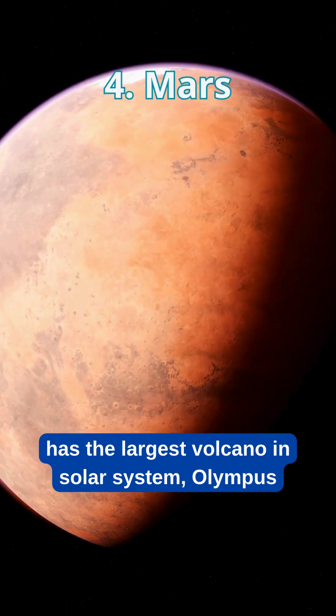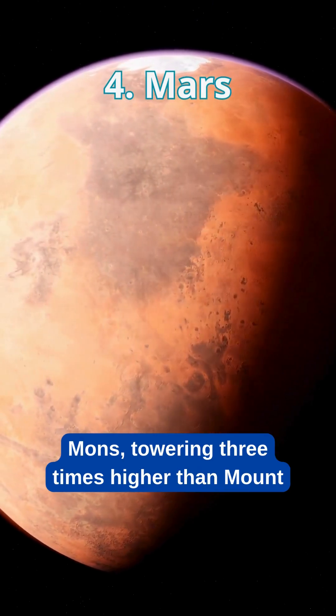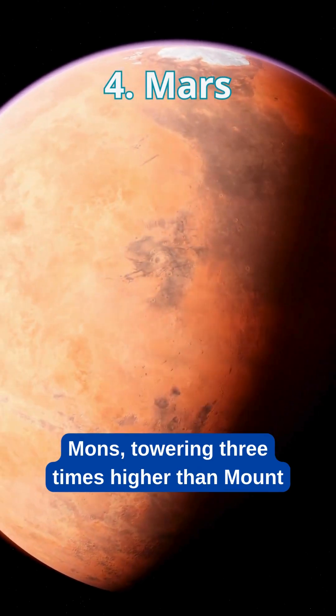The Red Planet has the largest volcano in the solar system, Olympus Mons, towering three times higher than Mount Everest.